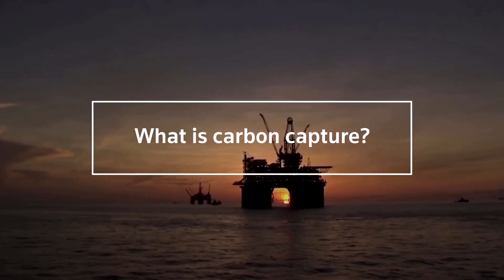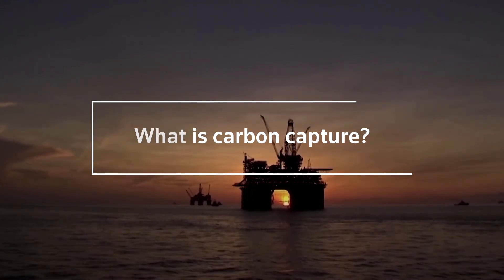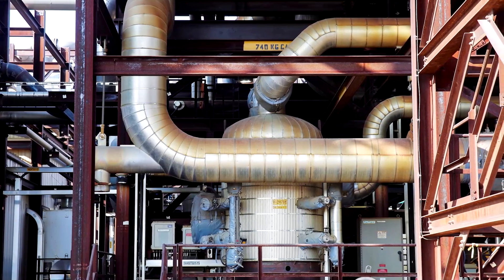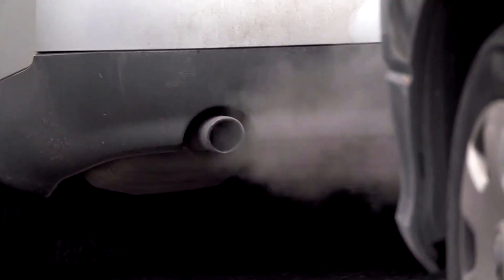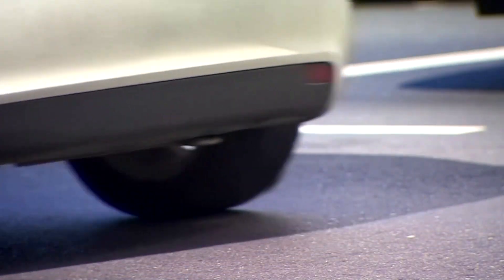There are two main types of carbon capture and storage. Point source carbon capture and storage, or CCS, captures CO2 produced at the source, like a smokestack. Direct air capture, or DAC, removes CO2 already released into the atmosphere.